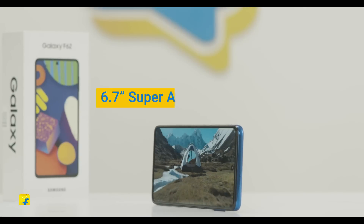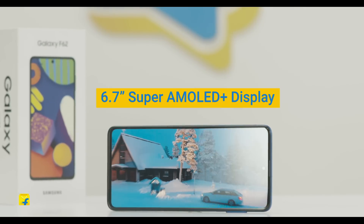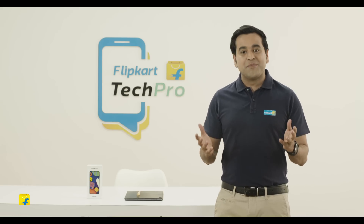Galaxy F62 comes with a 6.7-inch Super AMOLED Plus display. Super AMOLED Plus displays are a notch above even AMOLED displays when it comes to visual quality. The picture quality in this device is very vibrant, and you can completely immerse yourself in the content on the screen.